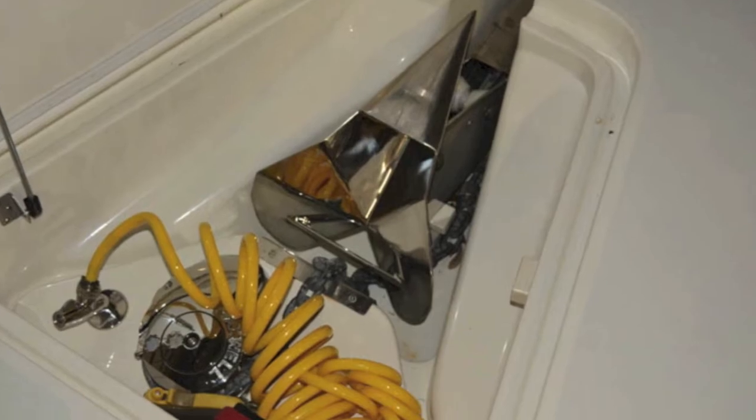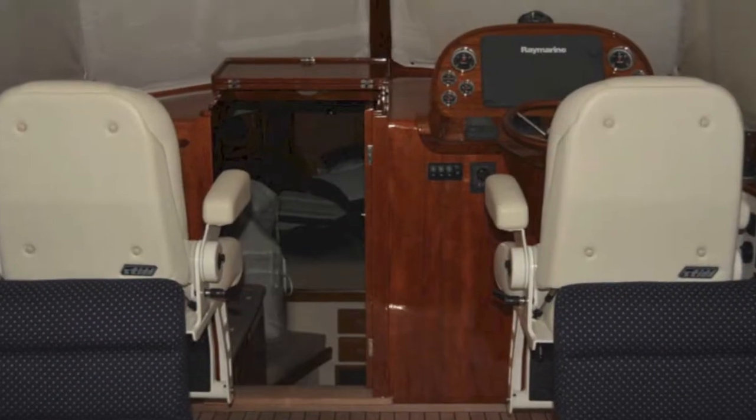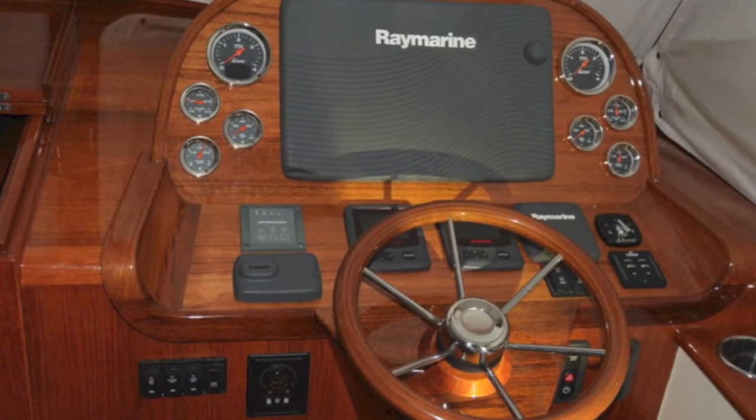Here's the anchor locker — this shows the details under the bow anchor. You've got the cockpit with the helm, and you can see it's a beautiful setup.